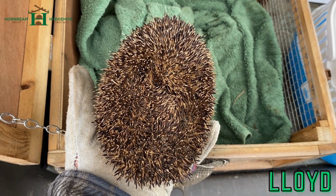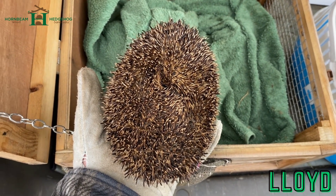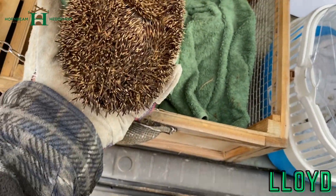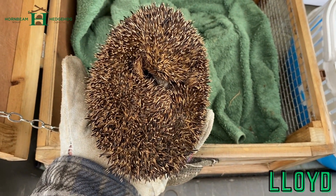This is Lloyd. Lloyd came in on the 3rd of May 2023. Came from vets in Welwyn Garden City, so I assume it's from Welwyn Garden City too. Has had antibiotics, and has mucus coming from one of his nostrils.